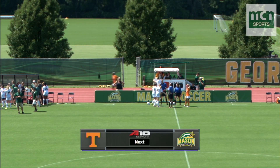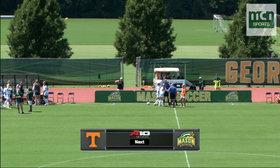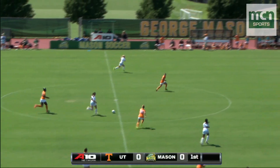The George Mason women's soccer team kicks off their home 2017 campaign against an SEC school, the Volunteers from the University of Tennessee, including Adigo and Elbeck.